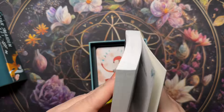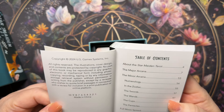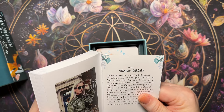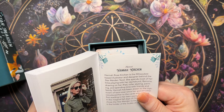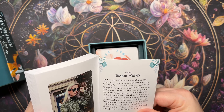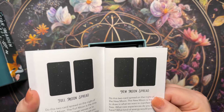That's what the inside looks like — this is a high quality book, smells good! Here's the about the author section. Hannah Rose Kirshen is the Milwaukee-based illustrator and designer behind the Star Maiden Tarot. She spends most of her time playing with her dog Ramona, drawing on her iPad, roller skating, painting, and spending time with friends and family. Hannah has been drawn to the mysticism of tarot ever since her grandmother introduced her to the cards with her very first reading in her teen years. Born a Libra in the magical fall days of October, she chose the Star Maiden to be the title as she is the holder of the scales of justice.